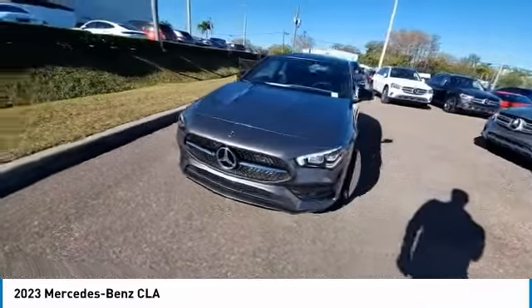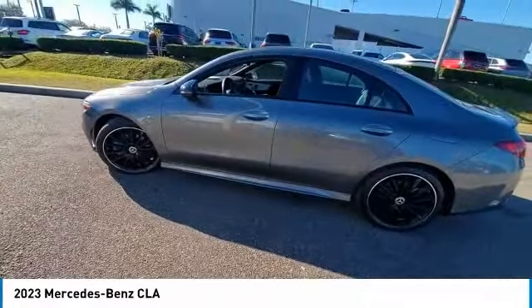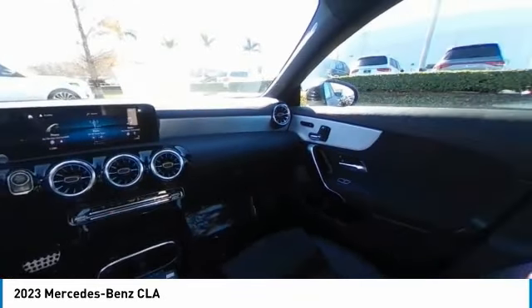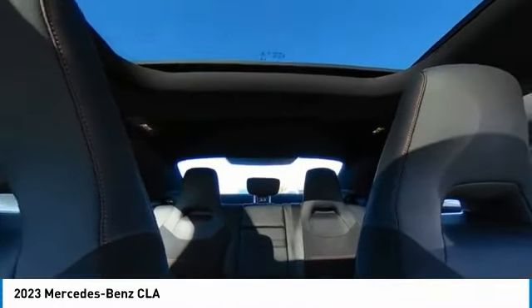This vehicle has less than 2,000 miles. Here are some of this vehicle's great options: rain-sensing wipers, heated mirrors, electronic stability control, alloy wheels, rear spoiler, brake assist, traction control, remote keyless entry, rear fog light, and integrated turn signal mirrors.